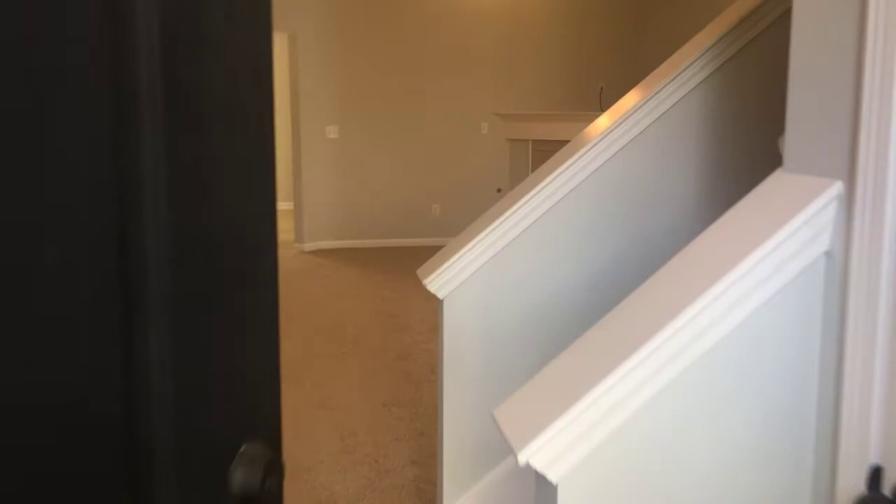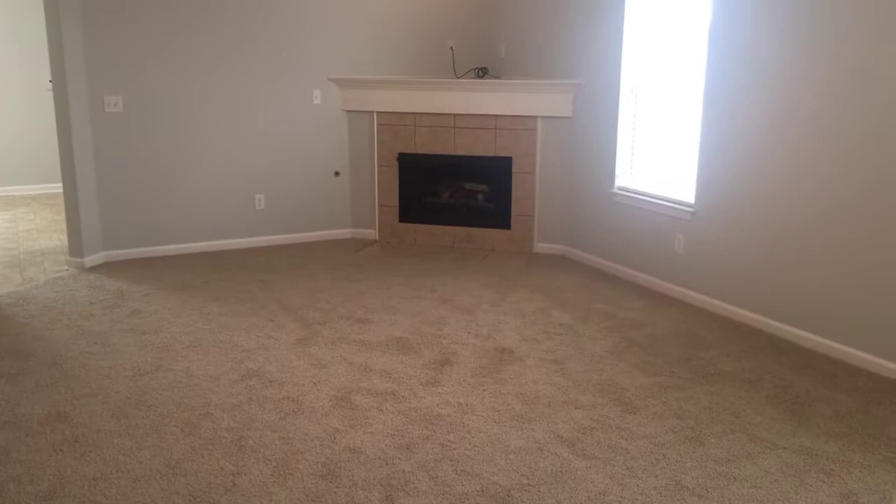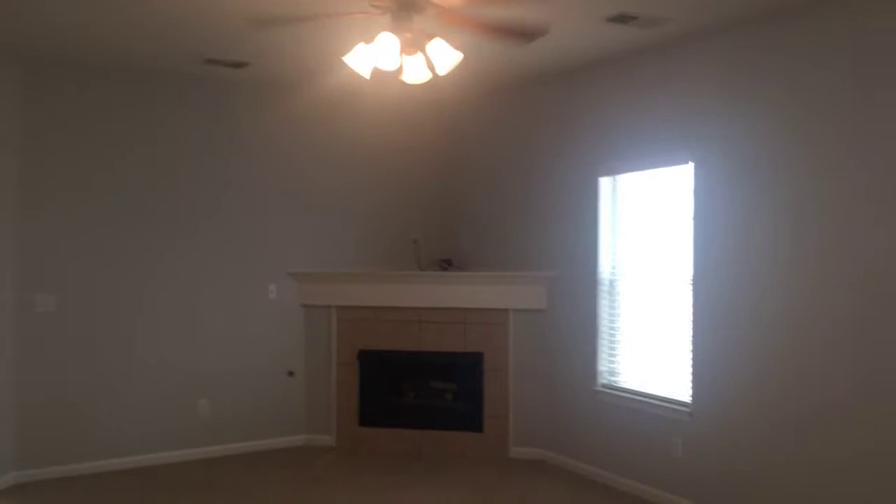This home has been freshly painted inside. There's brand new carpet in the family room and master bedroom. As we enter the home, you'll see the gas fireplace, TV area, and ceiling fan. There are two-inch white fog blinds in all of the windows.